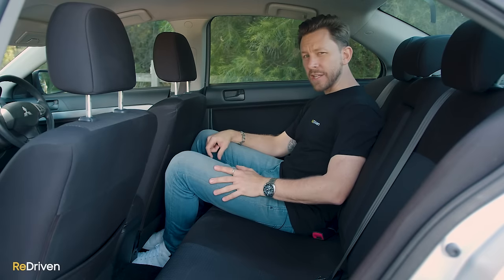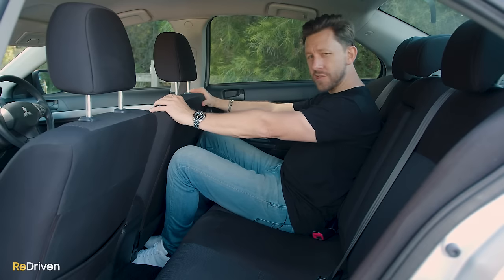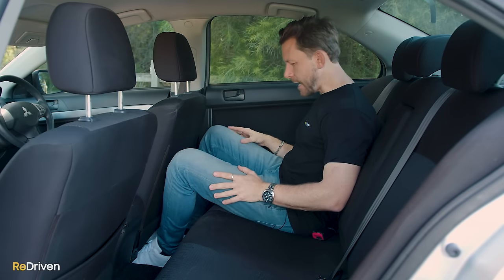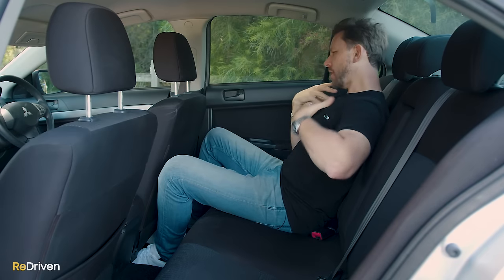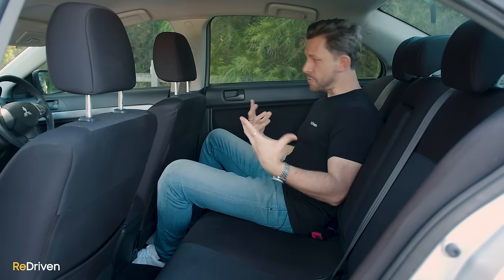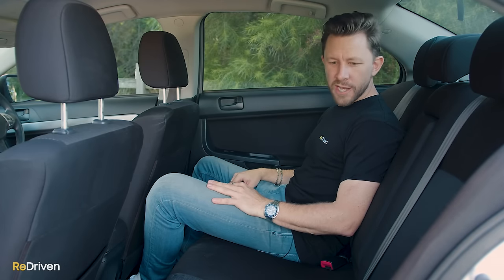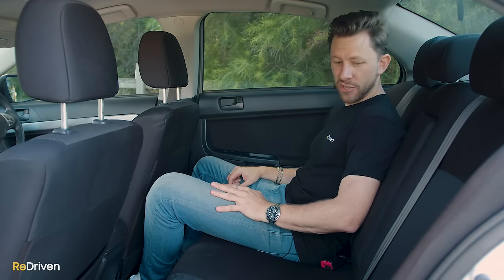In the back seat — I'm exactly 14 centimetres taller than Mitsubishi brand ambassador and martial arts legend Jackie Chan — and in my driving position, it's bloody comfy back here. Heaps of foot room, heaps of knee room, and the seating position is kind of cosy. I could have a nap back here. As far as wear and tear goes, honestly, what wear and tear? I don't know if these rear seats have ever been used, because if they have you could never tell — it feels like a new car.